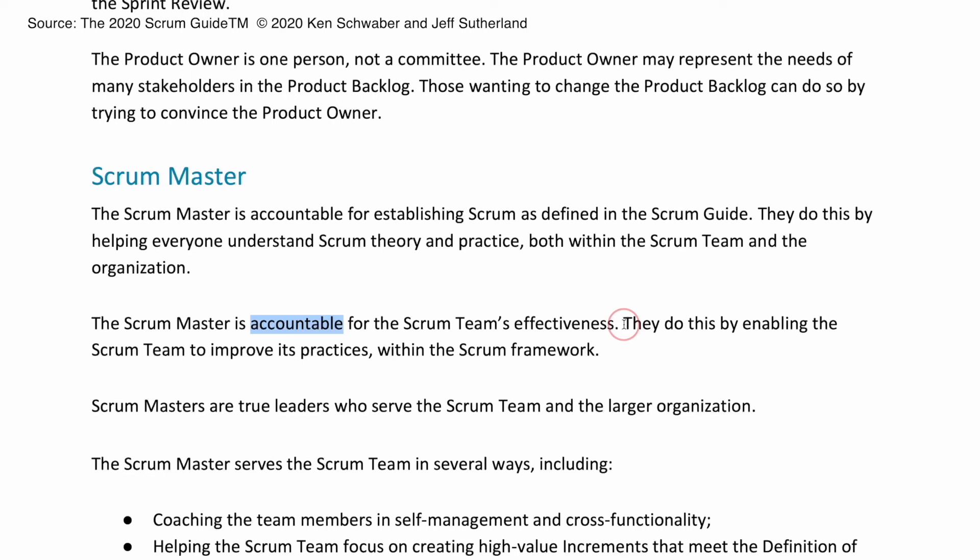For example, there's a sentence underneath the Scrum Master portion of the guide that states: the Scrum Master is accountable for the Scrum Team's effectiveness. They do this by enabling the Scrum Team to improve its practices within the Scrum Framework. It's the Scrum Master — not the product owner and not the team members themselves — who is responsible for how effective the team is. Paying attention to these minor details and nuances throughout the Scrum Guide will guarantee your success.